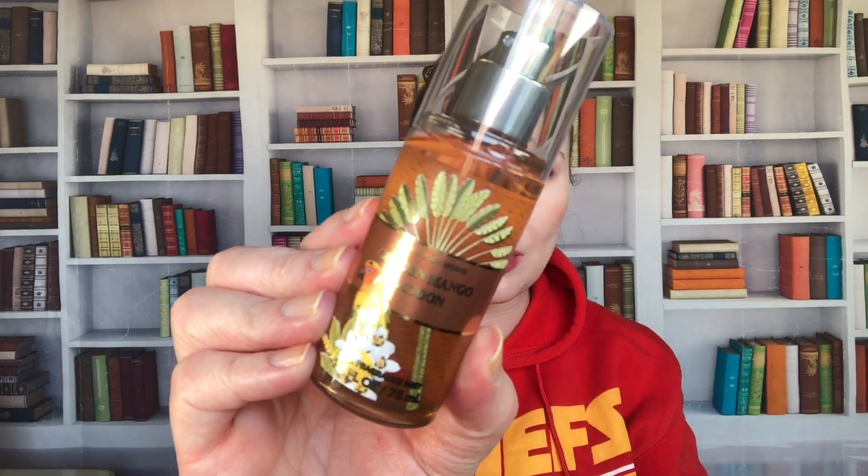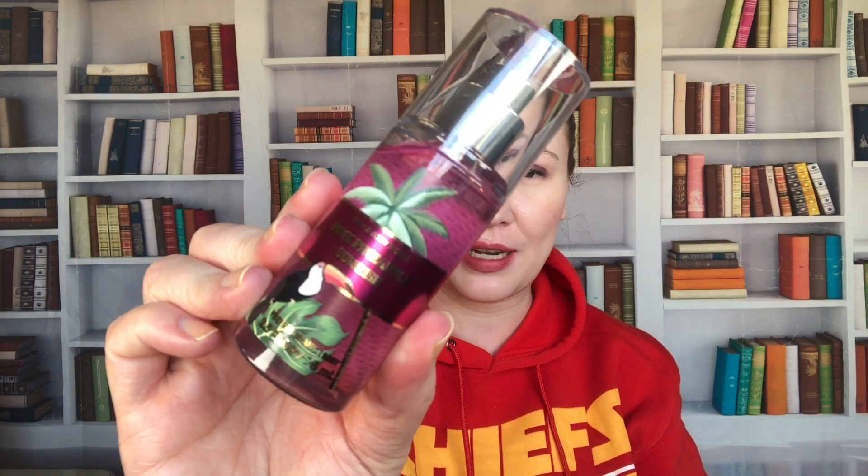They don't smell as good in the older packaging, I feel, as in the newer packaging. Then I have a few that came out last summer. I have Golden Mango Lagoon — this was such a good one, I really enjoy that one. I like the minis because I think they're cute to display as well. Then I have Pink Pineapple Sunrise — a nice juicy pineapple — and then Watermelon Mojito, which is probably my least favorite of all of these, though I do love watermelon.